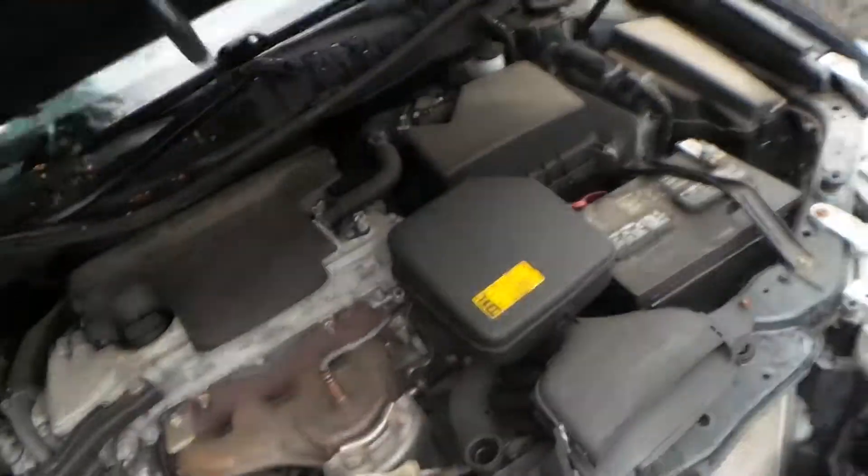This engine does not run because it does not have any oil. It has 69,000 miles on it, which is pretty low for the year.